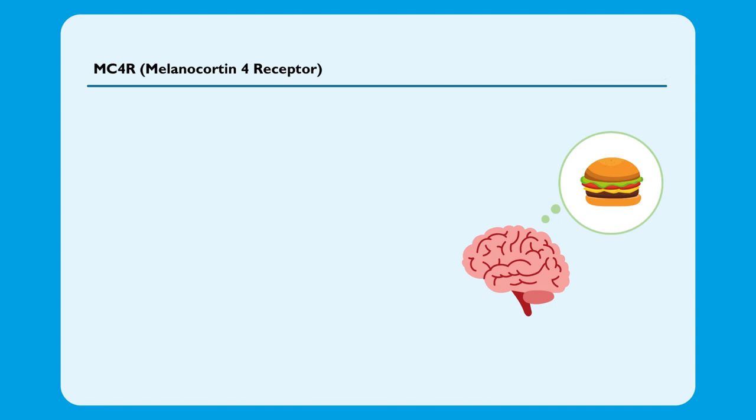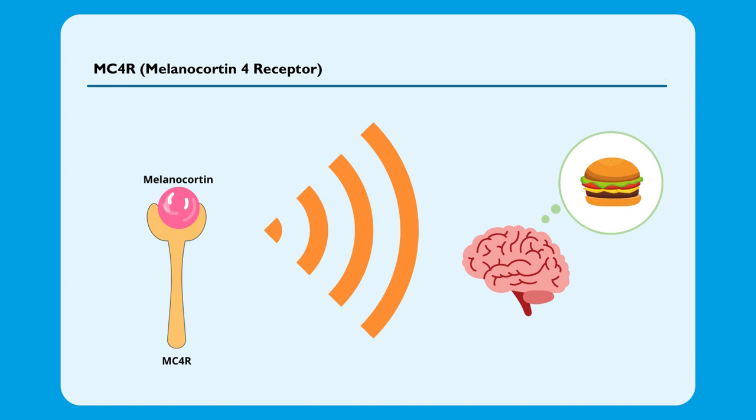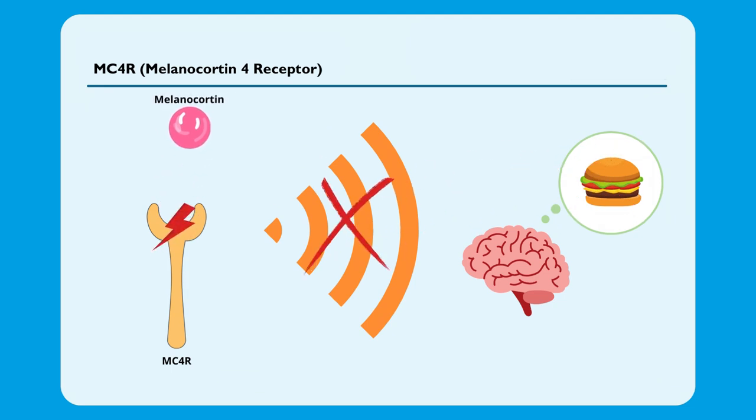The MC4R gene is another gene associated with obesity, and it plays a significant role in regulating appetite and energy balance. This gene encodes a receptor responsible for sending a signal to the brain indicating that the individual is satiated and does not need to eat more. As a result, the appetite is suppressed and the person stops eating. The MC4R gene has common genetic variations that can disrupt the receptor's normal function and cause appetite dysregulation, impacting an individual's susceptibility to obesity.